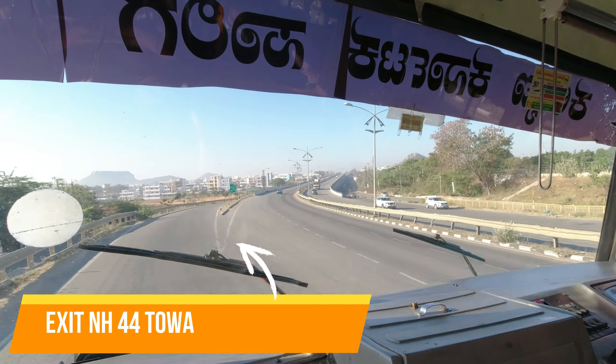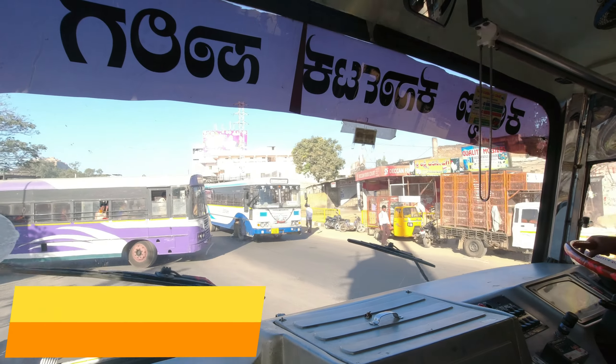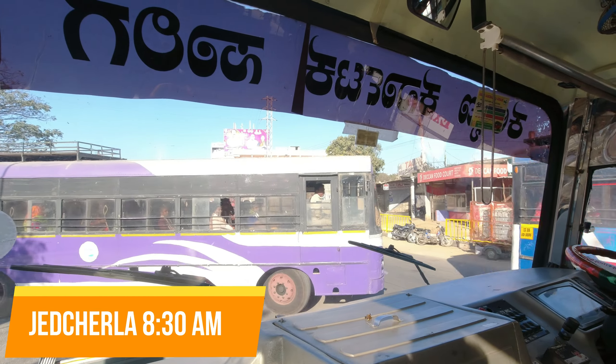As we are nearing Jagcharla, we are taking an exit from National Highway 44. Our bus won't go inside the TSRTC Jagcharla Bus Stand.